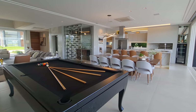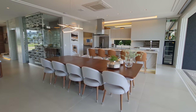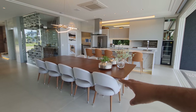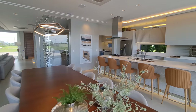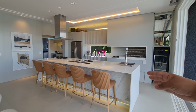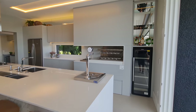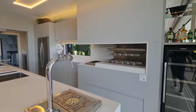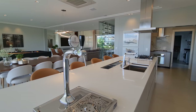Eu quero te mostrar agora essa parte aqui da sala de jantar. Uma mesa linda para 10 pessoas, com um lustre lindo. Aqui a gente acabou de entrar agora na cozinha com um balcão americano, todo em quartzo branco. Aqui a gente tem uma chopeira. O motor fica ali do lado, para não ficar fazendo barulho aqui.